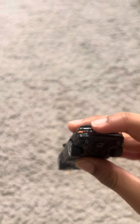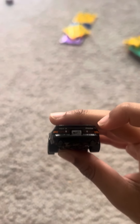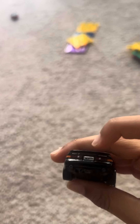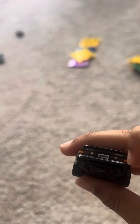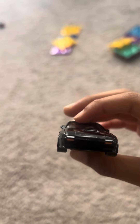There we got RX-7, there we got the Hot Wheels logo, and there we got the Mazda logo. And here we got the taillights, and the wheels are silver. And it's a nice-looking.